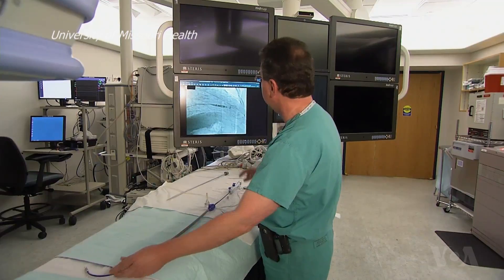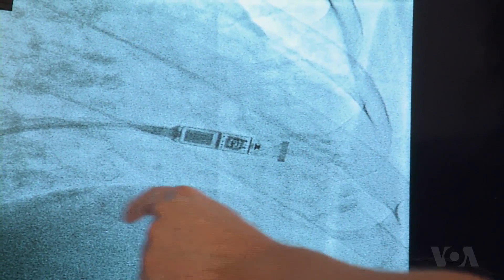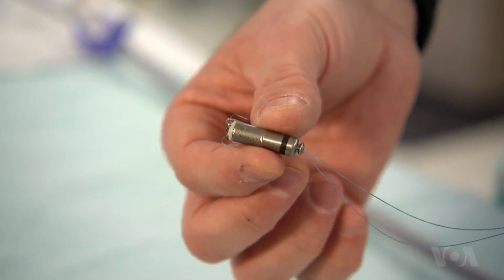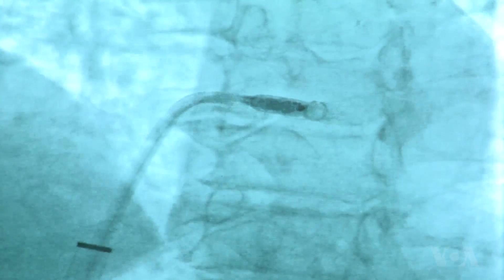Studies show that the micropacemaker used by medical centers at Ohio State and Missouri is more than 95 percent effective. The battery can last for 14 years, and after that doctors can implant another one into the same chamber of the heart, and repeat it a third time if needed.